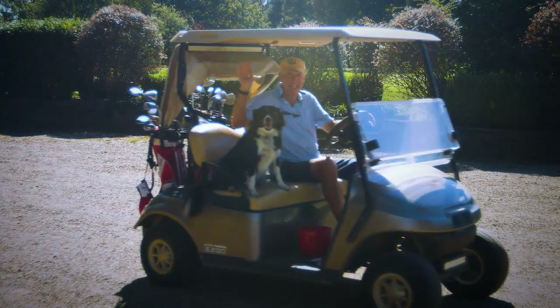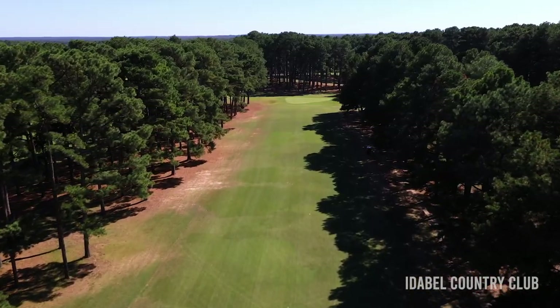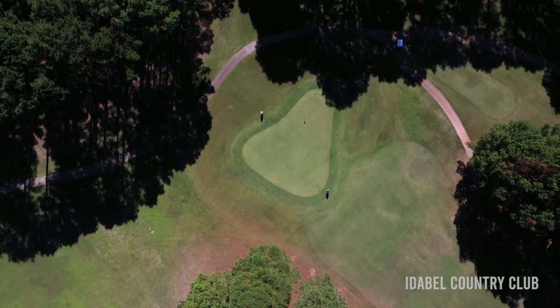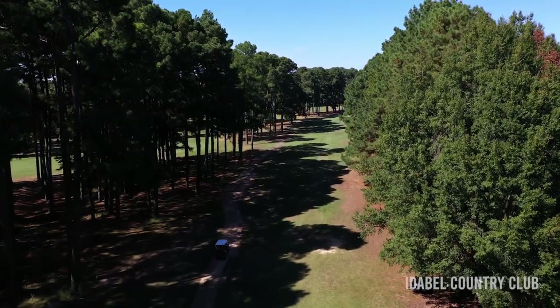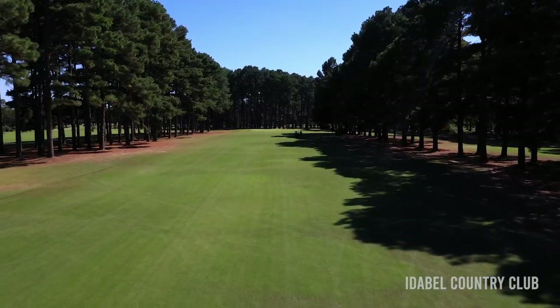The front nine was established in 1949 when the club was established. The back nine was built in 1998. The front nine is more narrow with woods, more links style without the water.